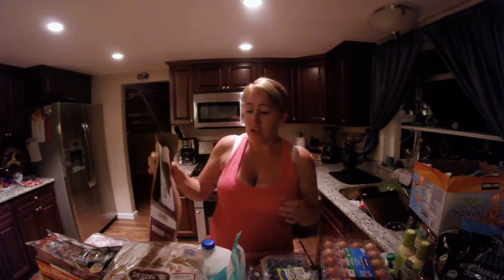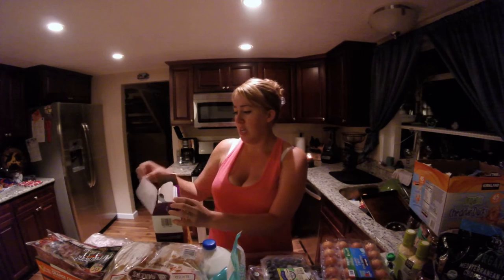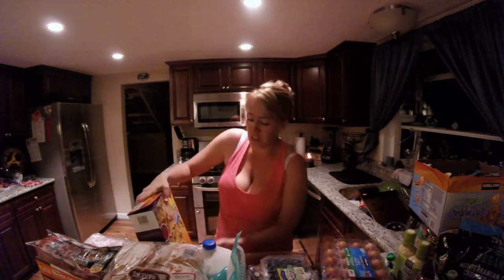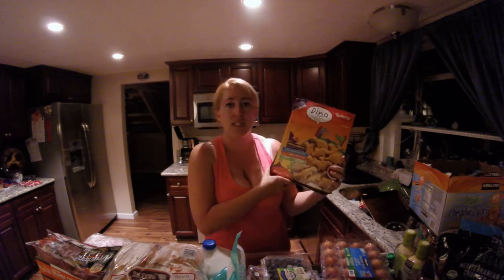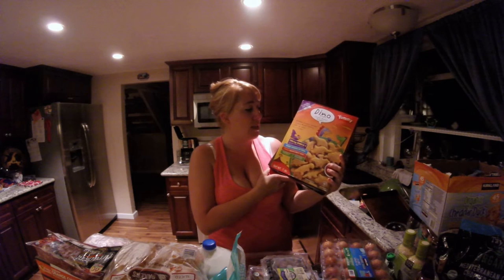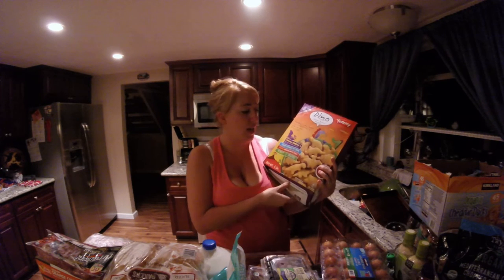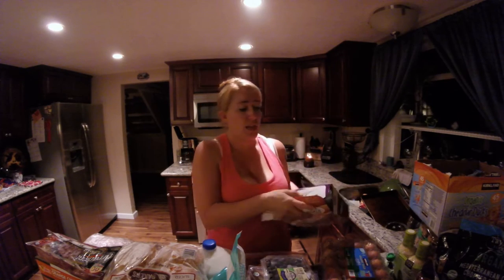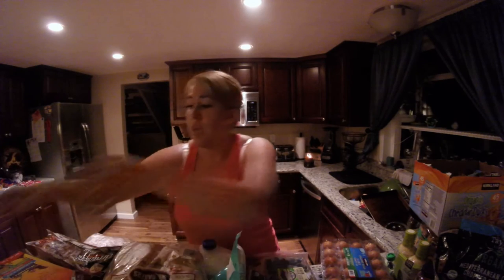I've already opened this box and the kids actually ate this for dinner tonight. We got the Dino Chicken Nuggets — these are the kids' favorite. I've tried many other brands of chicken nuggets and they won't eat them, so this is the brand for us. They love the dinosaur shapes; they play with them on their plates. These kids are picky, so if they find something they like, I just stick with it.